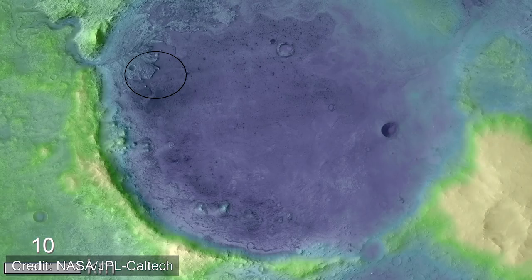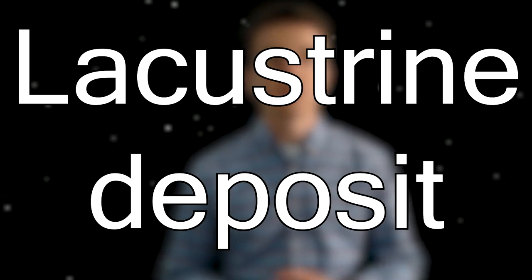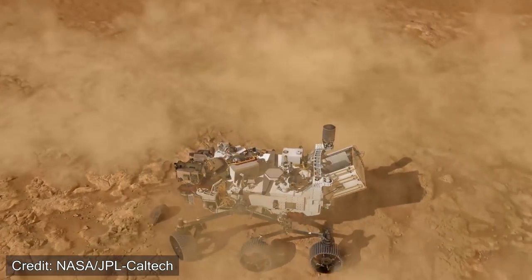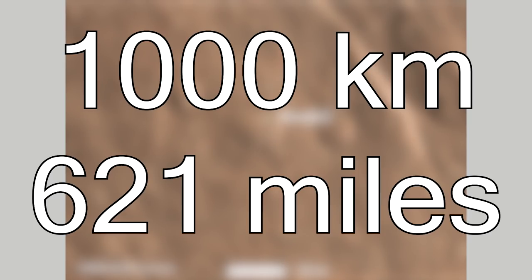Jezero Crater is 49 kilometers in diameter and lies on the edge of the much larger Isidis Impact Basin. It is also called a lacustrine deposit because of the buildup of clay and silt-like materials, which will eventually form sedimentary rock layers — which is what NASA is hoping to find. If Percy successfully lands in Jezero Crater, its closest robotic neighbor will be the Beagle 2 lander, a Mars lander that landed in 2003 but never communicated back with Earth due to technical difficulties — roughly 1,000 kilometers away.